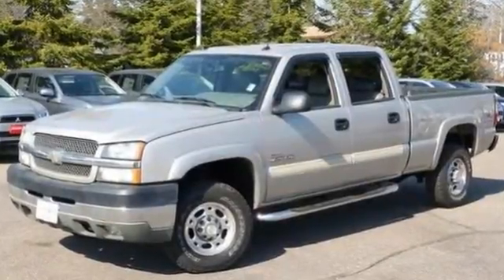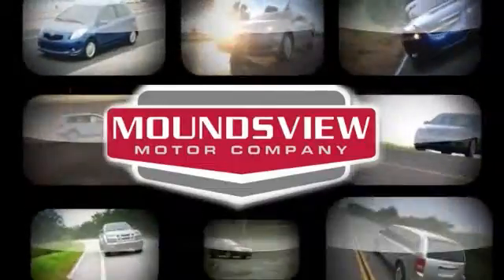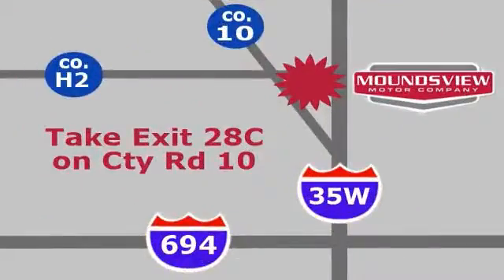Come on out and see us today. Your satisfaction is our goal. We are conveniently located at 2375 County Road 10 in Moundsview, Minnesota.